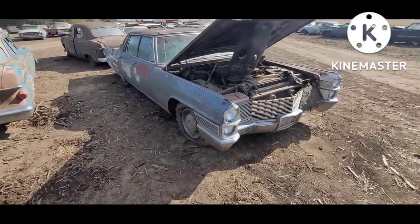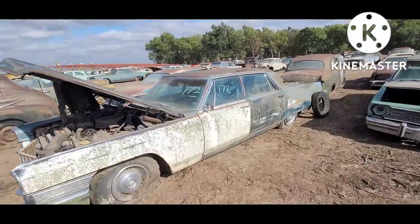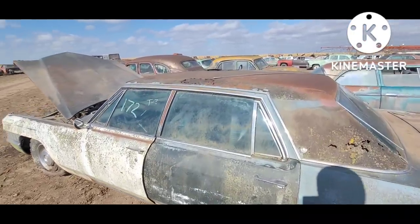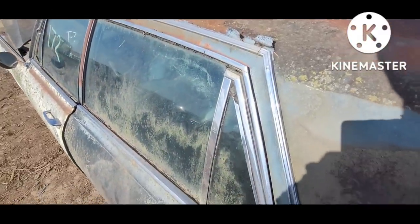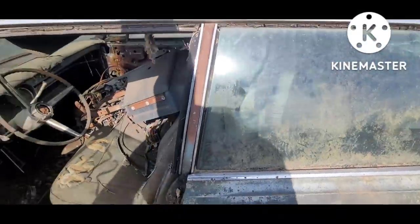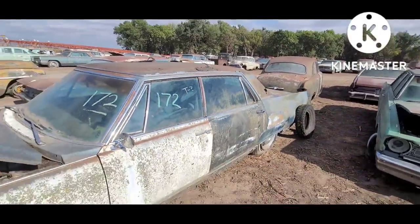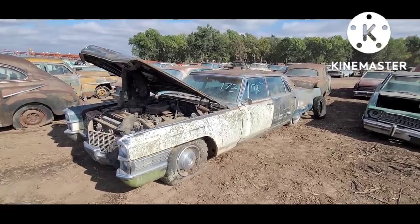Another Cadillac — they built several different body styles. This is probably a Fleetwood; it's got the pillared hardtop but with the extra vent window in the back door. There's the pillar with the seal — that's part of the body. Pillared hardtop Cadillac. That one had a vinyl top, which was starting to come in the mid-'60s.